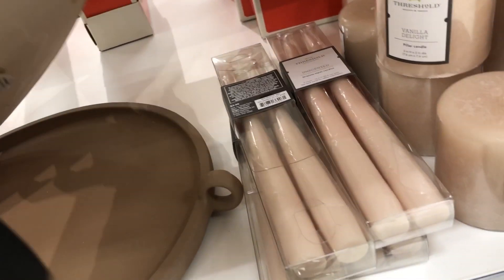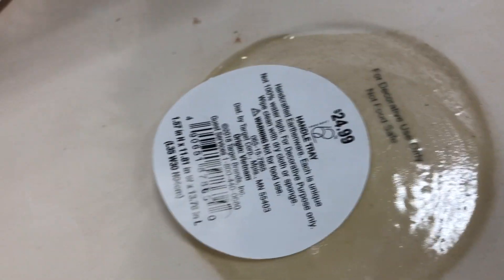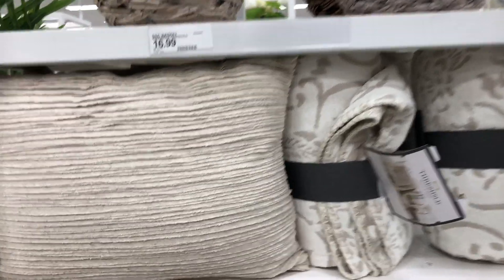And then they have these candles — the color just drew me to them. It's like a base, a candle holder, which is really nice. You can put all those candles on that tray. The neutral color — I'm loving it.